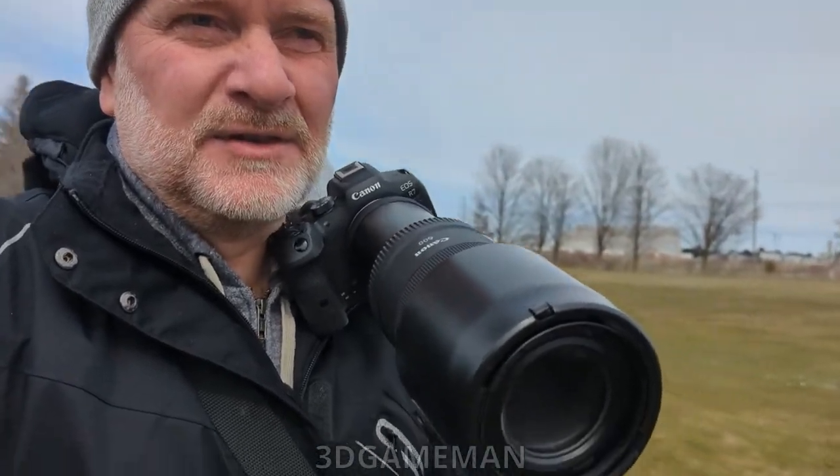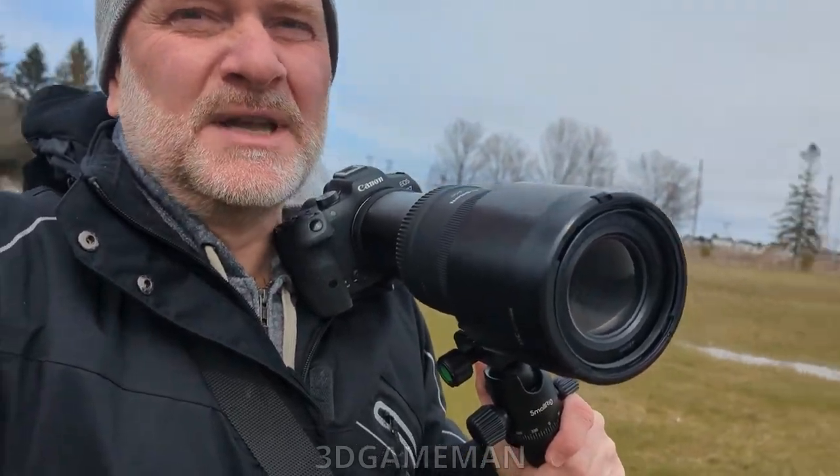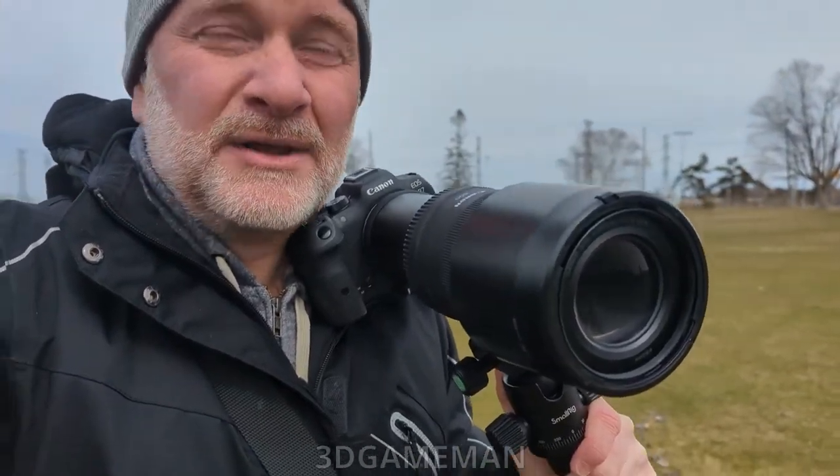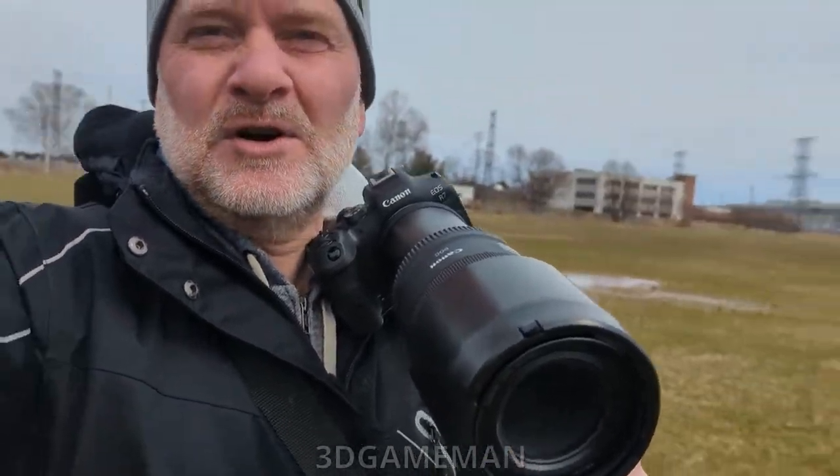Hello everyone, I'm out today with my Canon R7 with a 600 millimeter lens — this is the one that has an f-stop of 11. It's good for taking pictures during the day, but in the early mornings or late evenings, not so much. It's a fixed lens but great at taking pictures of birds and things at a distance.